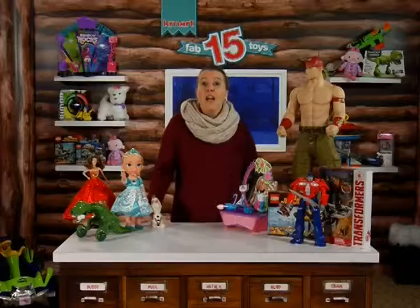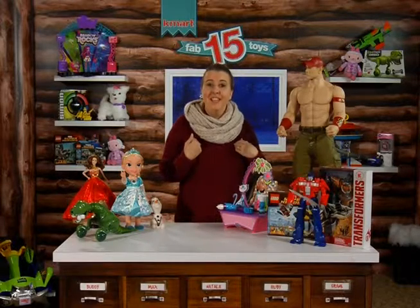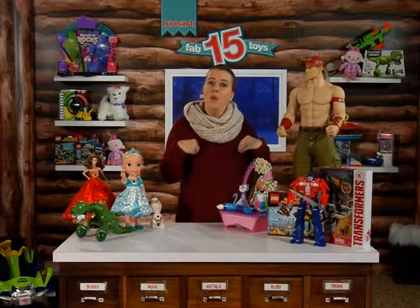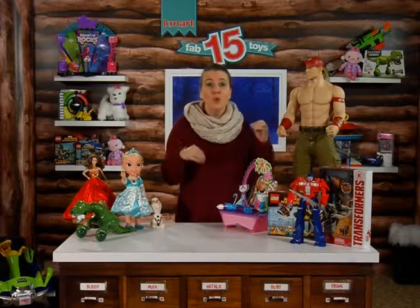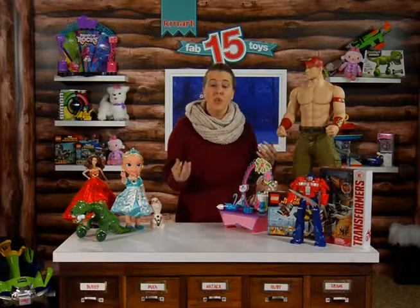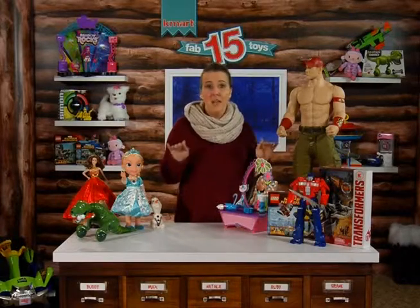So how is the Fab 15 list chosen and who decides which toys make the cut? I love that Kmart gets inspiration from moms like me, kids, and toy industry experts. They open up a room filled with toys, bring kids in, and actually watch them sit down and play with the toys. Then they look to see which ones the kids get excited about. So if a toy doesn't get played with and the kid doesn't get excited about it, it does not make the cut.